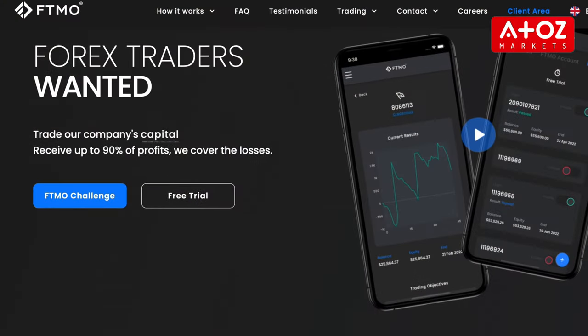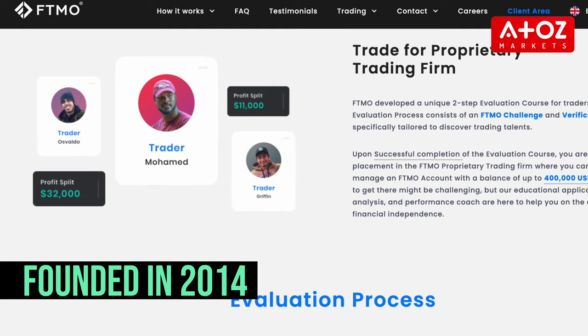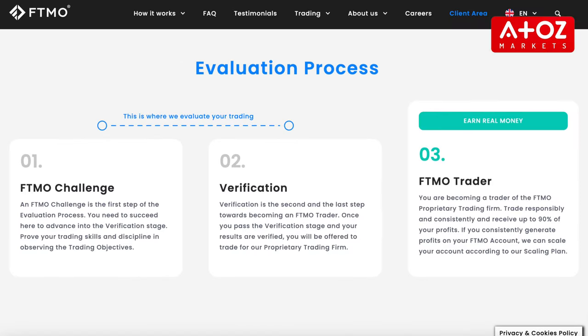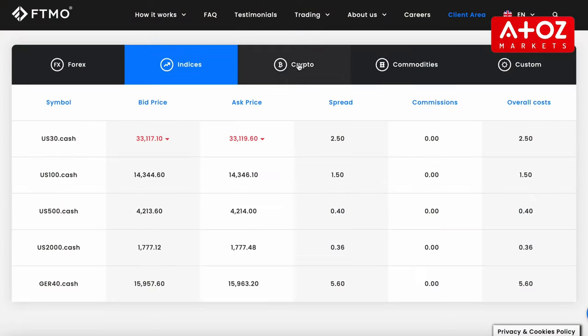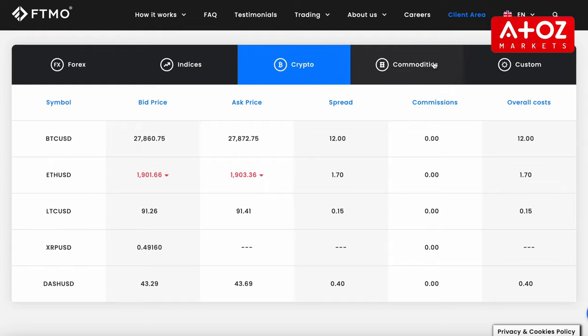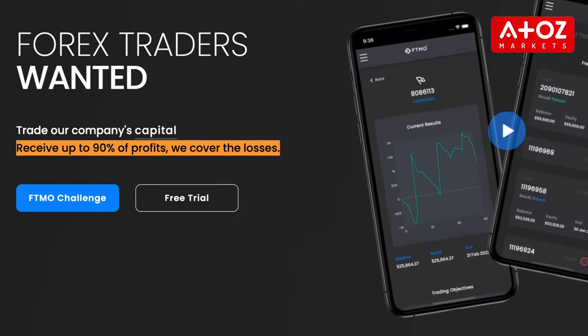FTMO, on the other hand, was founded in 2014 and is based in Prague, Czech Republic. To trade with FTMO, users must pass their evaluation process. After that, FTMO provides users with capital to trade Forex and other assets such as cryptocurrencies, commodities, indexes and stocks. They also offer funded trading accounts with profit sharing up to 90%, allowing traders to earn a significant income without investing their own money.